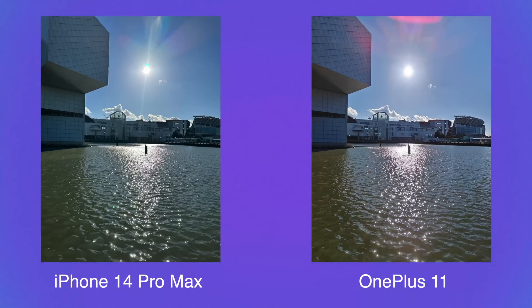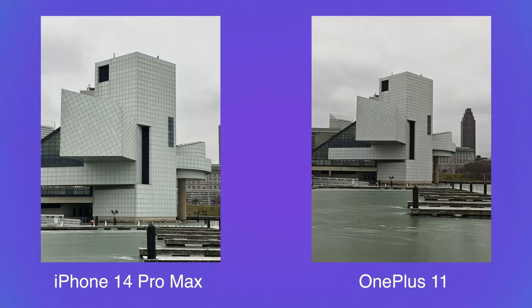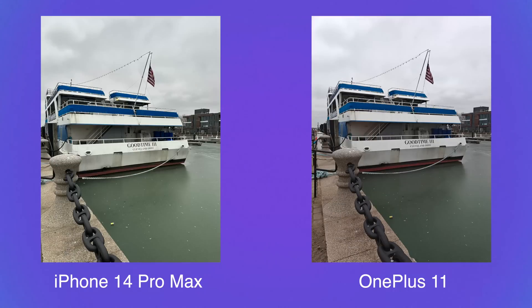Telephoto lenses always shift dramatically in color profiles, and both the iPhone and OnePlus do the same thing. But it actually goes in the OnePlus 11's favor here, because it doesn't darken or change colors too much. Back at the skyline, the building and water are a little darker, but not nearly as dramatic as the other two lenses — and it's a sharp enough photo that I like each of them just as much as the other.